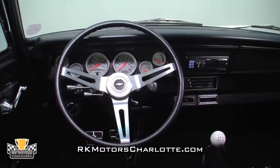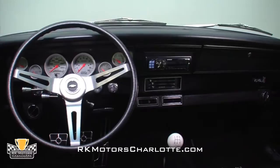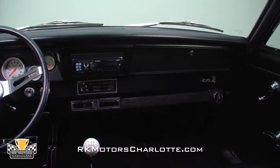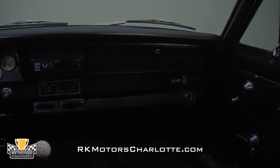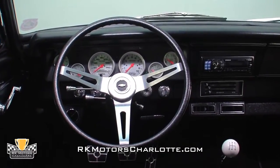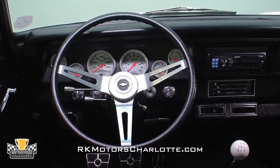A familiar satin black dash hangs a full assortment of AutoMeter gauges and an Alpine CD player above traditional chrome accessory knobs and controls for the heat and air conditioning system. A tilt steering column fitted with trick billet stocks props an aluminum GM rally wheel below a traditional Chevrolet horn button.